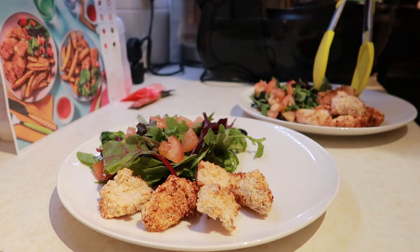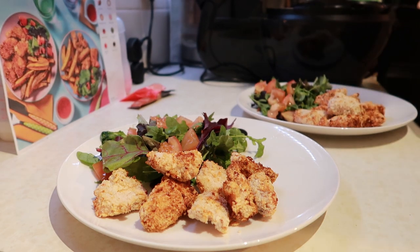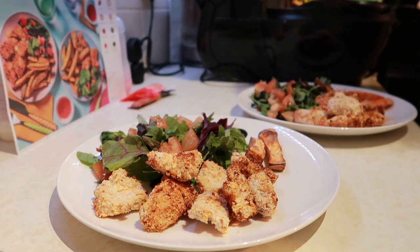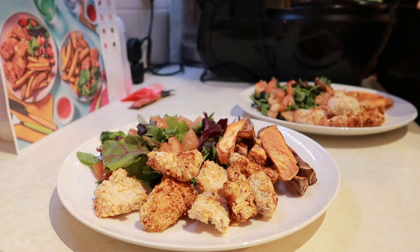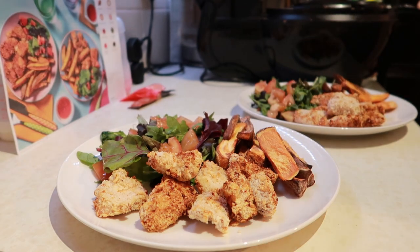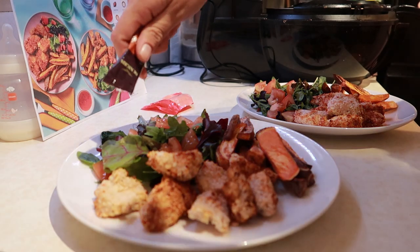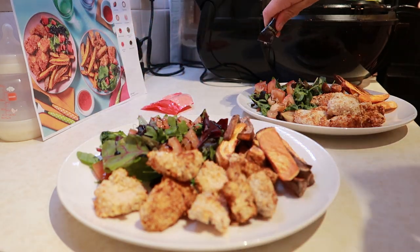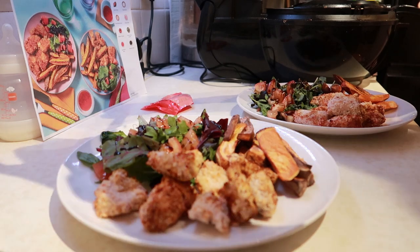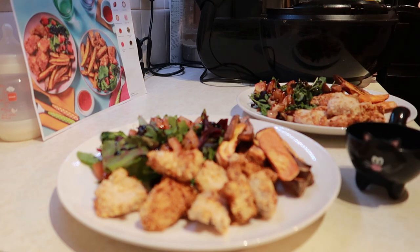The only thing I'd say about the Hello Fresh meal is they had this amazing sweet chili sauce but only gave one tiny sachet for two people. I did give most of it to Dan though we were both amazed by it. There was also a balsamic glaze - I gave most of that to Dan too. Overall a good meal, although you could make it a lot cheaper if you just bought the ingredients yourself.